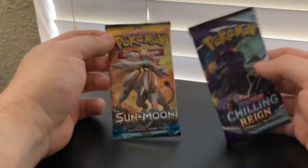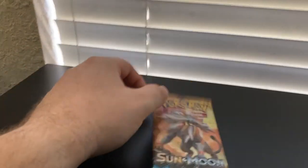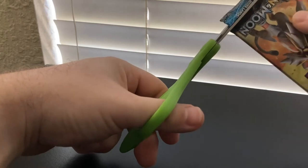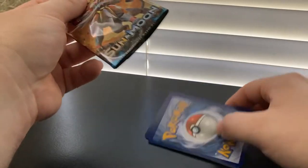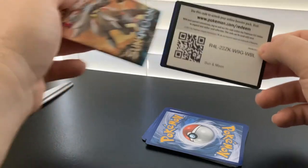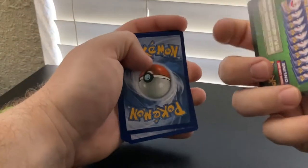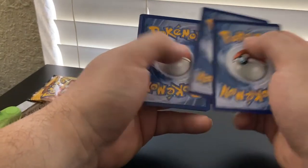First order of business inside of the partner pack — we've got Chilling Reign and Sun and Moon. I say we start with Sun and Moon. Let's open this bad boy up and see what we might get inside. The code card didn't come out. That's okay. It's a green one, so it's probably not going to be a whole lot of luck in this pack.